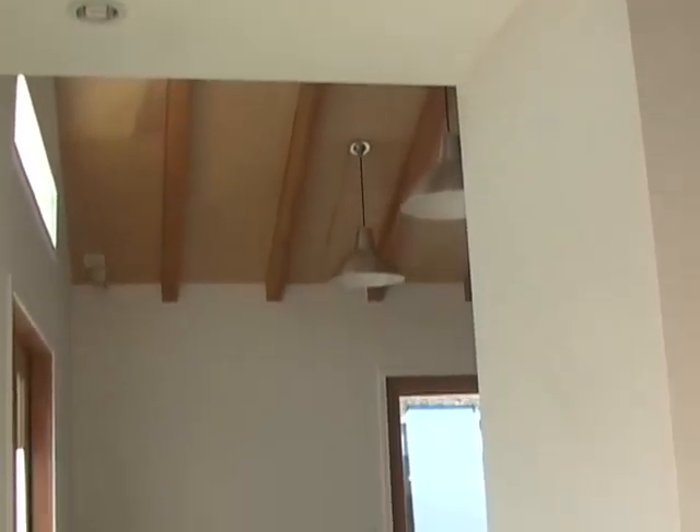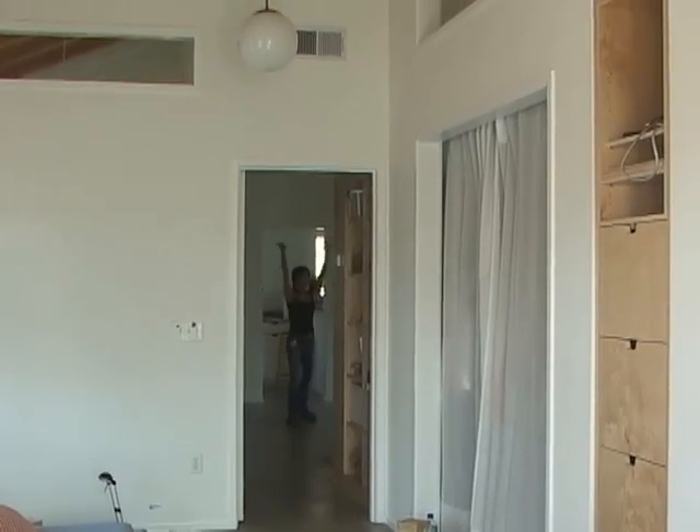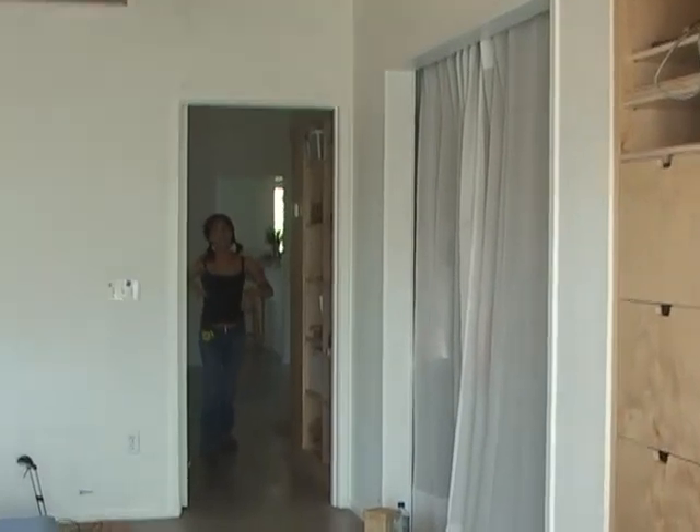We mark the transition or a threshold by lowering the ceiling. And then when you actually get into the new space, it's really high. It's pretty cool — low, high, then low, then high, and then we go out.